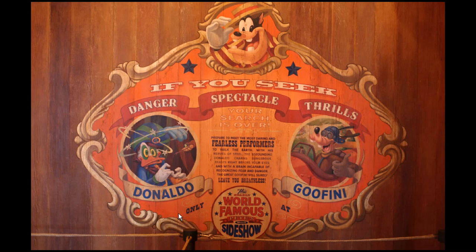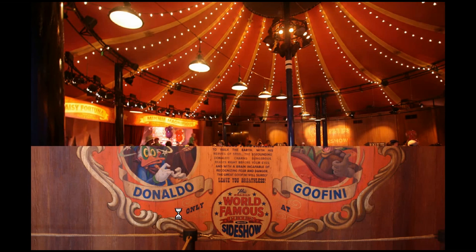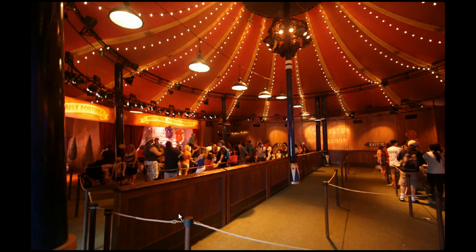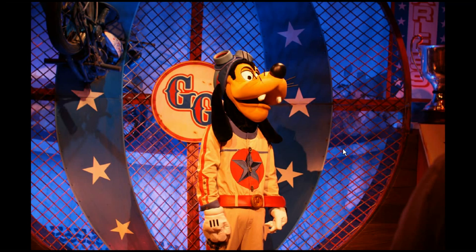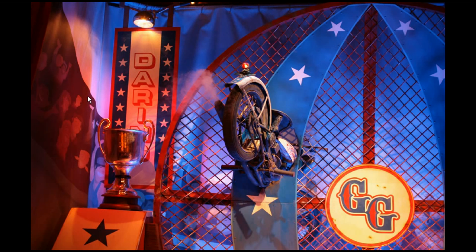This is what the sign looks like on the Donald and Goofy side. You can see Donald is a snake charmer and Goofy is a daredevil. Donald and Goofy are off to the right and over on this side are Daisy and Minnie. They've got these aged-looking decorations — they really wanted to make it look like this was something that packs up and moves around the country every so often. There's Great Goofy with his prop motorcycle on the side, still smoking.